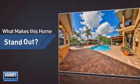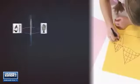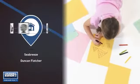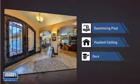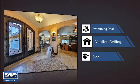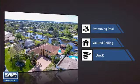But let's talk about what really makes this home stand out. Parents will be happy to know that it's located near several schools. This home also features some other great amenities, like a swimming pool for those hot summer days, a vaulted ceiling for an elegant look that gives you a feeling of greater space, and a dock for parking your boat or maybe even doing some fishing.